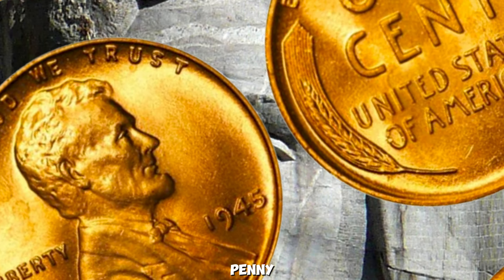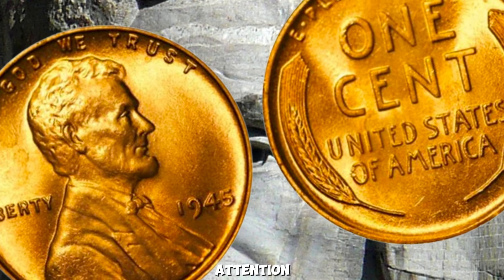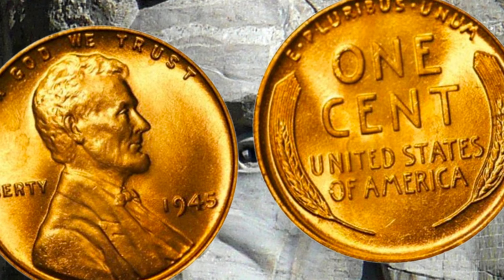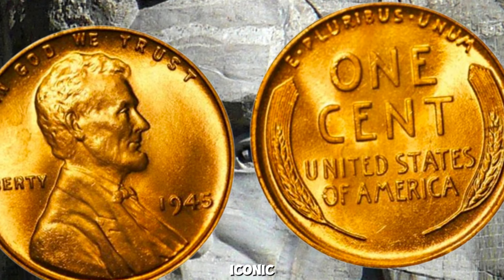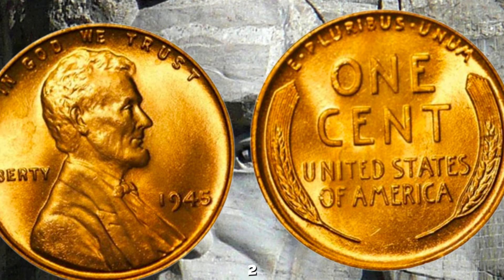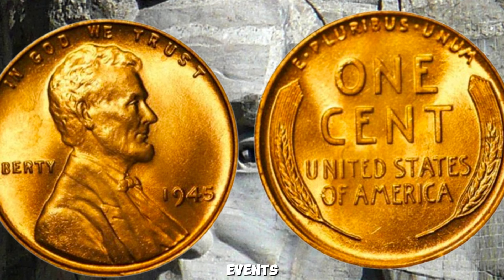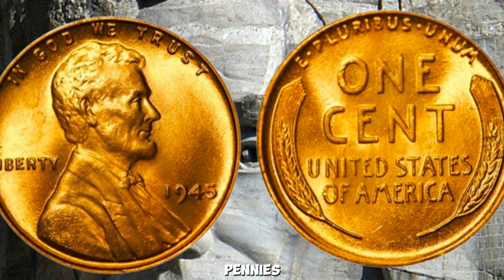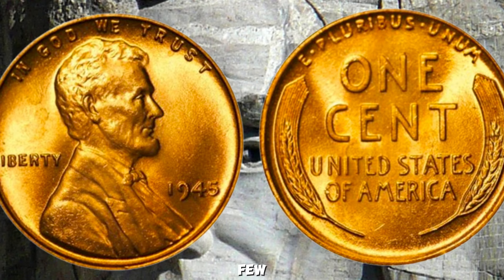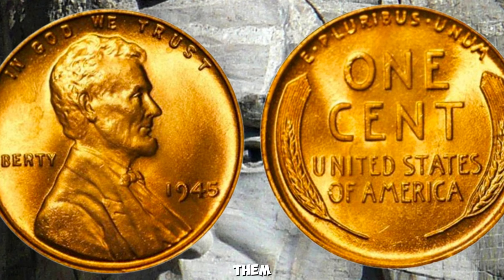The 1945 Wheat Lincoln Penny — known for its historical significance and rarity — has captured the attention of collectors worldwide, with some fetching up to a million dollars. The year 1945 marked the end of World War II and a pivotal moment in American history. The U.S. Mint produced a limited number of Lincoln pennies bearing the iconic wheat design on the reverse. Only a select few 1945 Lincoln pennies were minted due to wartime shortages of copper, making them exceptionally rare today.